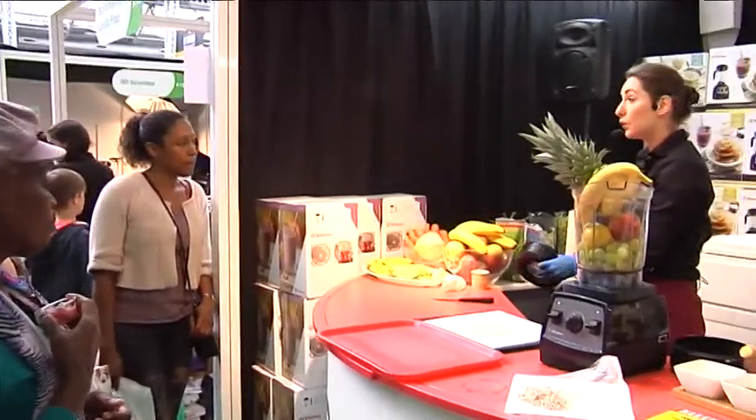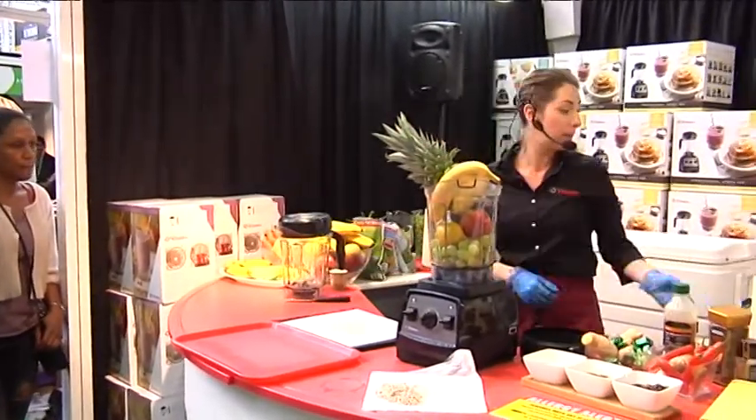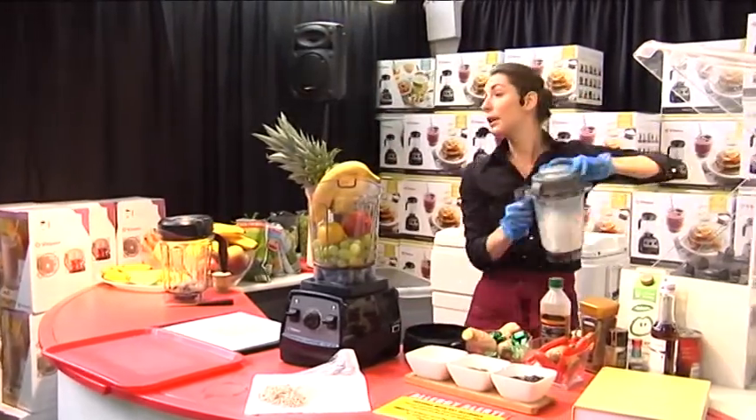I'm going to start by making you a bit of juice like this, and then I'll make you a permanent one seal.